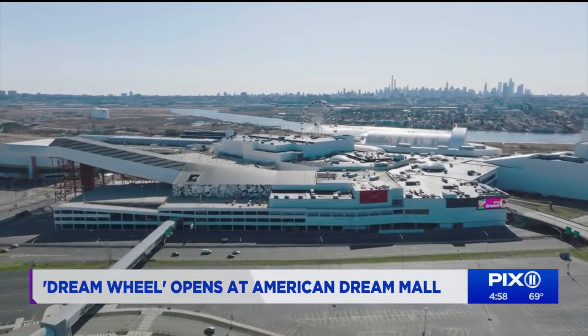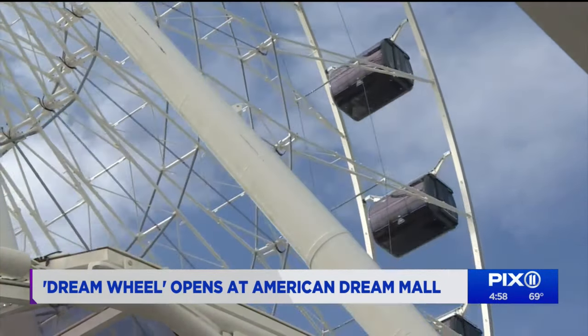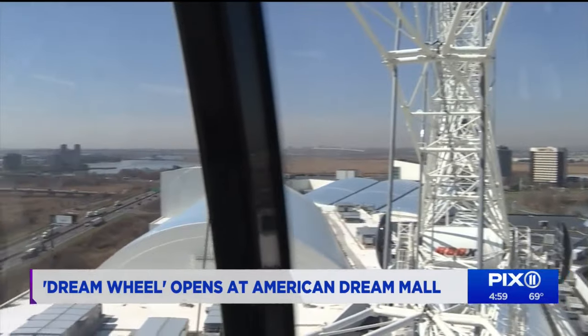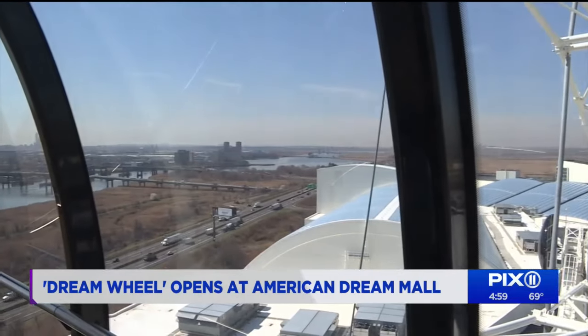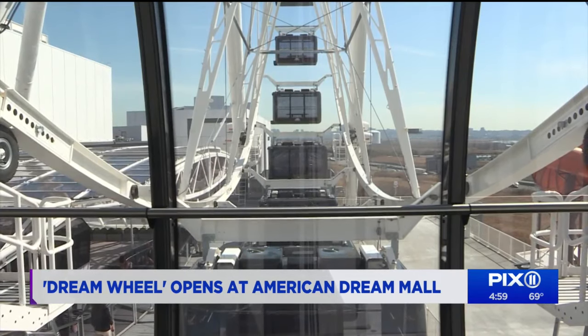The journey to get here was not easy. Construction for the 300-foot-tall wheel was stalled due to the pandemic, and when it finally started, developers were tasked with building the structure over one of the state's busiest roadways, atop a massive 56-foot platform.